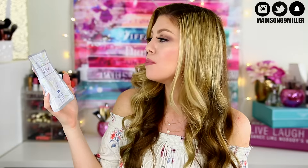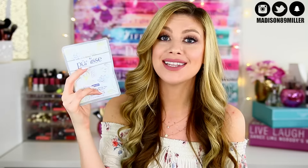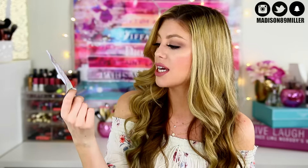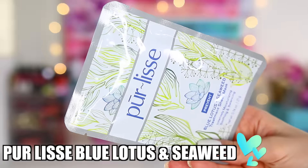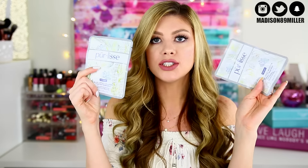Next up I got a Pure Elise Blue Lotus White Tea Treatment Sheet Mask — intensely moisturizing, nourishing, and renewing. I love sheet masks, I always use these when I'm relaxing in the tub. And then I also got a second one I didn't even know was in there: the Blue Lotus and Seaweed Treatment Sheet Mask, which is intensely moisturizing, soothing, and balancing. So we got two sheet masks in here, which is awesome.